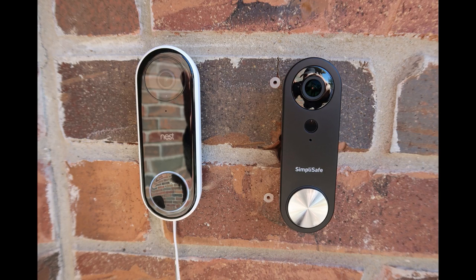Hello guys, Lifehackster here. Today we are going to compare the newly released SimpliSafe doorbell to the Nest Hello. I did a comparison video between the SimpliSafe and the Ring Pro last week, and also did a lot of comparison videos between the Ring Pro and the Nest Hello including product updates, especially with the Nest doorbell, and I will link all of them in the description below.